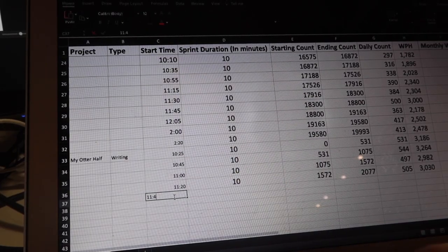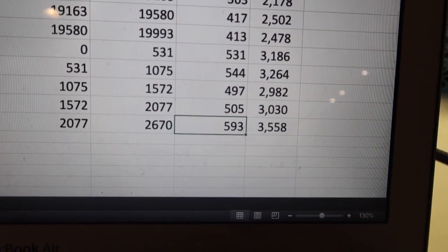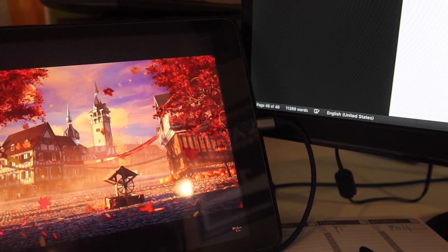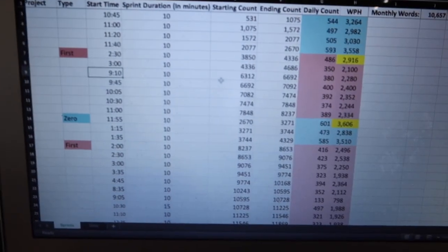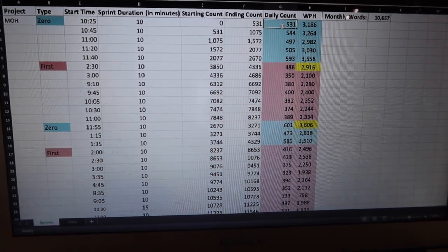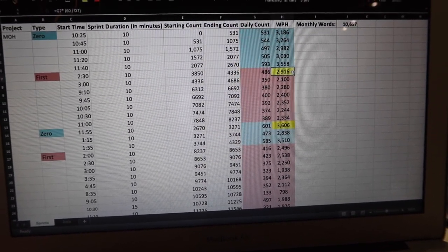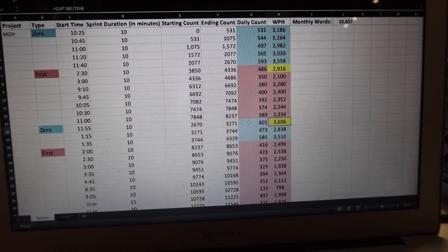I didn't steadily improve, but I did beat that record: 593 words in a 10-minute sprint, which is 3,558 words per hour — that was my record for Monday. On Tuesday, I didn't do anything but sprint. I didn't vlog, I didn't film any of it. I didn't allow myself to work on literally anything else but this book, and it really was a pretty productive day. I color-coded the spreadsheet to make it easier to see what is a first draft result versus a zero draft result — the blue is all zero draft, and it's also all sprints done on the AlphaSmart. On Tuesday, my first draft record was 2,916 words per hour, and my zero draft record on the AlphaSmart was 3,606 words per hour — 601 words in 10 minutes. That was freaking awesome.